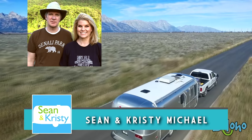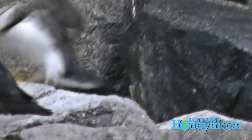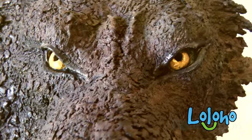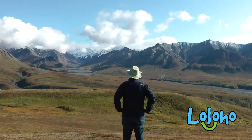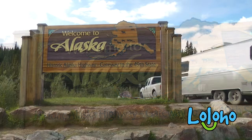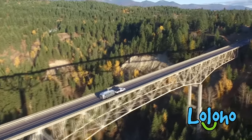Hey guys, we are Sean and Christy Michael of the world-famous Long Long Honeymoon blog, also known as Lo Lo Ho. Today we have a very special episode of the Lo Lo Ho show for you — one of our most requested topics of all time: Alaska. We're talking about taking an RV to Alaska.